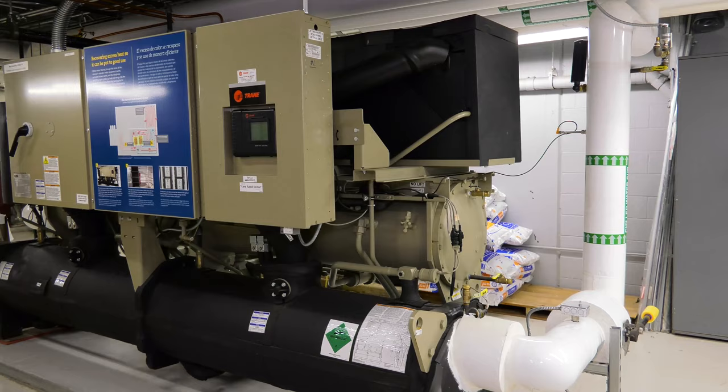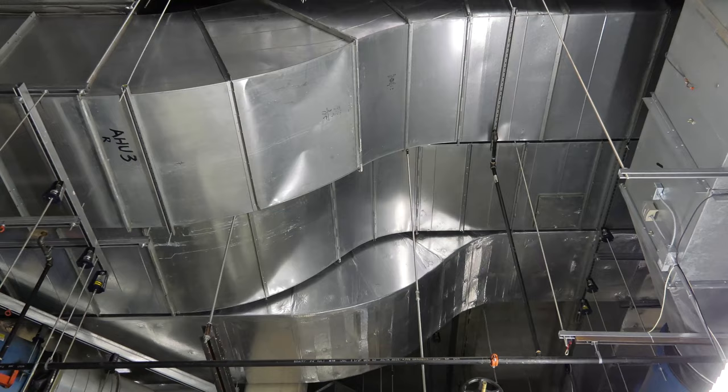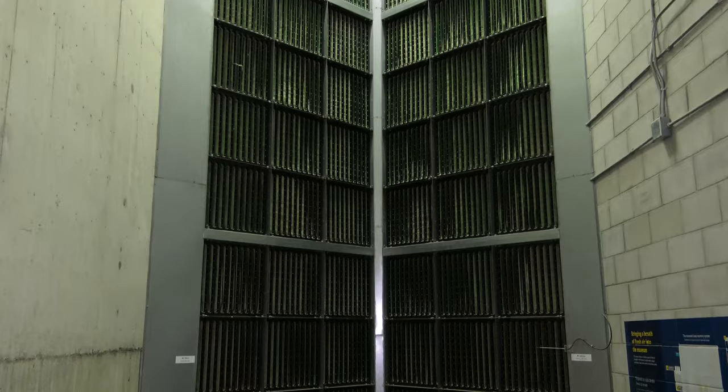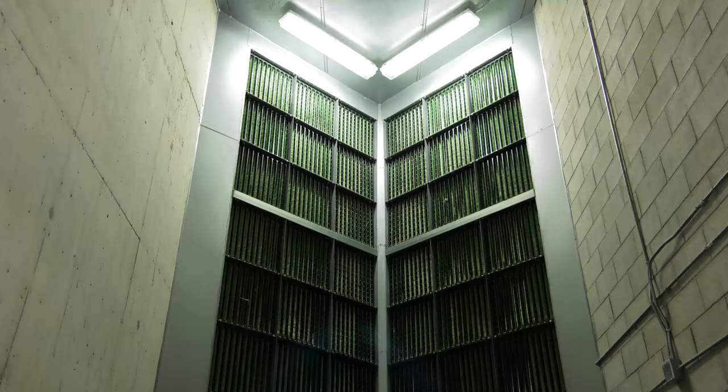What these heat pumps do is extract heat energy where it's building up in parts of the museum, so that in the wintertime, as we bring in fresh cold air from the outside, the heat energy that previously we threw away is now used to heat the incoming fresh air.